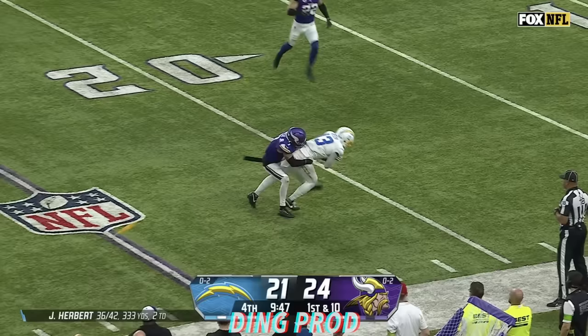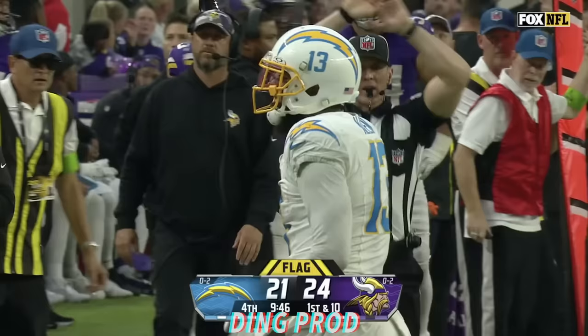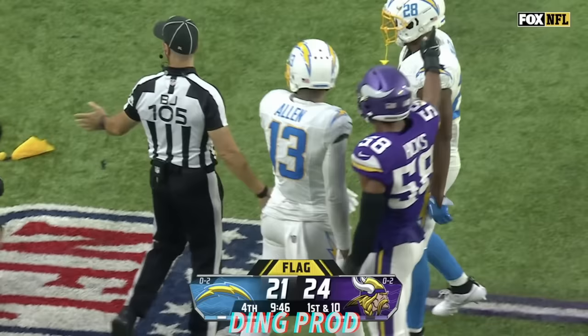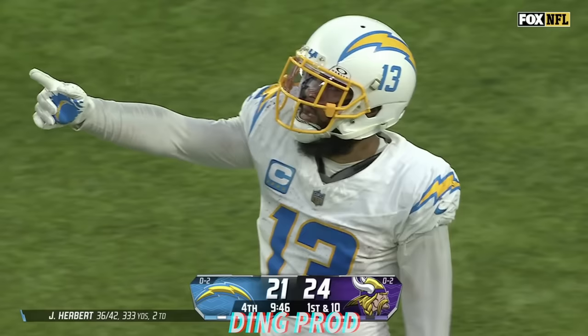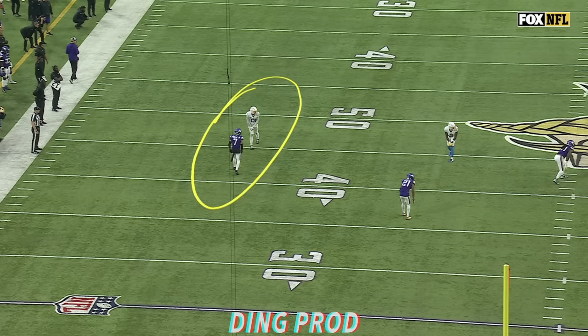Play action, Herbert got rid of it before the pressure came. Allen with the catch, a flag is down, and Allen down at the 20-yard line — 23-yard gain. But this one's going back. Pass interference, offense number 13, 10-yard penalty, first down.